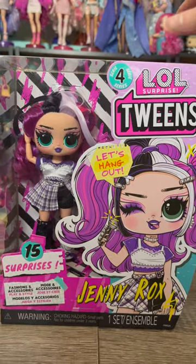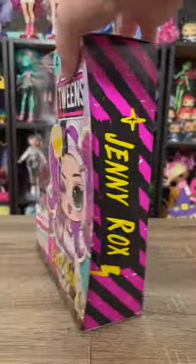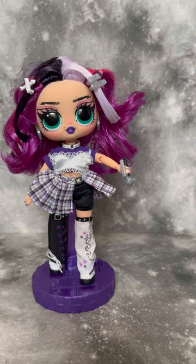We are going to be unboxing another LOL Tweens today — this time we've got Jenny Rocks. I wasn't originally planning on buying Jenny, but seeing her in person completely changed my mind. So let's get into her!